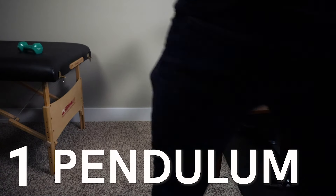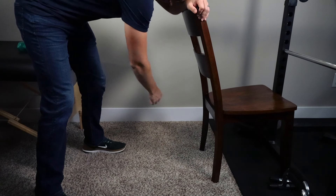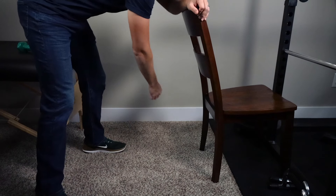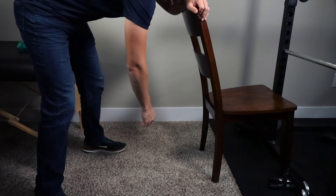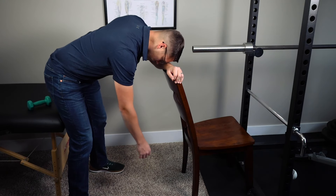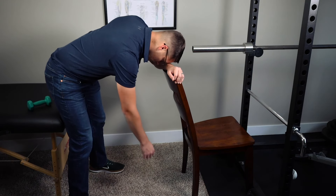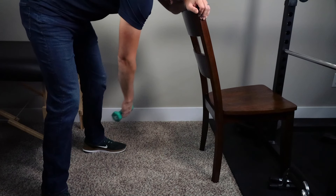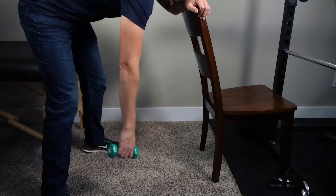The first exercise is called the pendulum exercise. Start with your feet about shoulder width apart, hold onto a chair or countertop, and lean over to allow your painful arm to hang. Keep your arm as relaxed as possible and shift your body to cause your arm to swing like a pendulum back and forth or even in a circular motion. This is a great way to relieve pressure in the shoulder, as the hanging provides a distraction of the shoulder joint, which can be increased by holding a small weight. Try to perform this movement throughout the day as it only takes a few seconds.